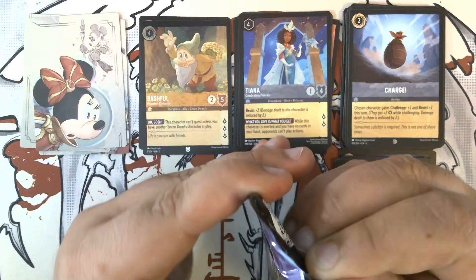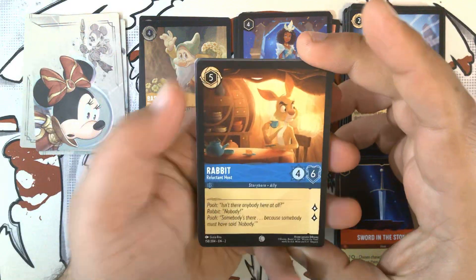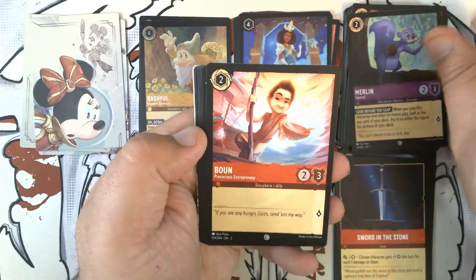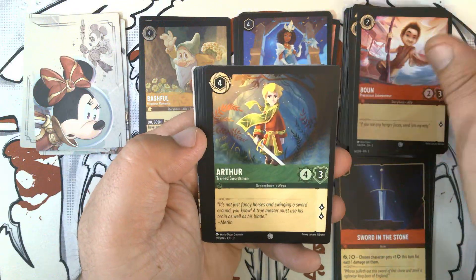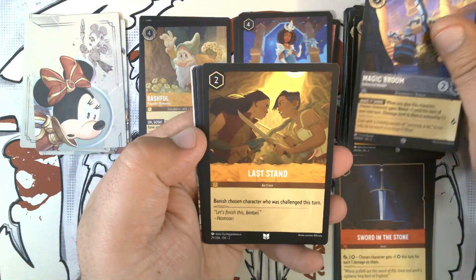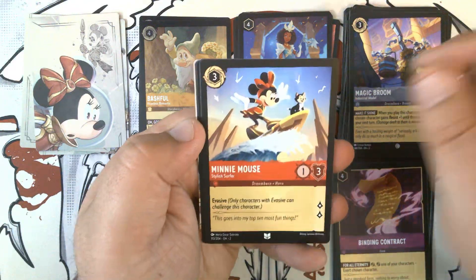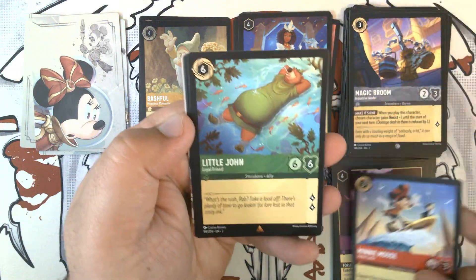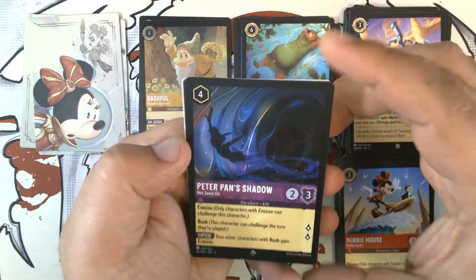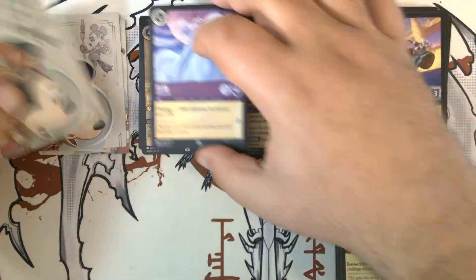Pack four. We have Rabbit, Reluctant Host. Piglet, Very Small Animal. Merlin, Squirrel. Boone, Precocious Entrepreneur. Arthur, Trained Swordsman. Magic Broom, Industrial Model. Last Stand. Finding Contract. Minnie Mouse, Stylish Surfer. First rare is Little John, Loyal Friend. Second is Peter Pan's Shadow - very nice, what I think is one of the most beautiful cards in the set. And then our foil is Elsa, Gloves Off.